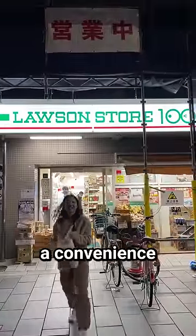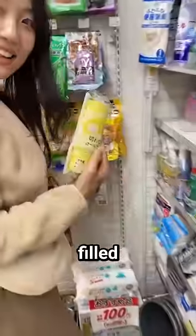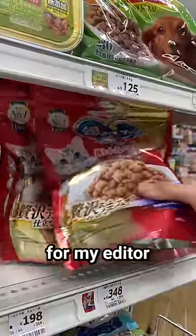You won't believe that this is what you get at a convenience store in Japan for $3.25. I got a sponge roll cake filled with cream, a small sausage with garlic flavor, Japanese tangerines — these are so good by the way — and also yummy treats from my editor.